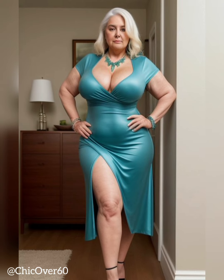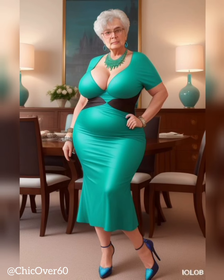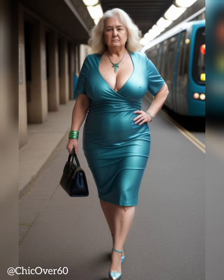Types of Heels and Their Benefits: Kitten Heels. Kitten heels, typically around 1.5 to 2 inches in height, are renowned for their feminine and delicate appeal. They provide a subtle lift while maintaining a comfortable and practical design. Kitten heels offer a balance between style and comfort, making them suitable for prolonged wear without sacrificing elegance. They are a popular choice for both professional and social settings, adding a touch of sophistication to any outfit.